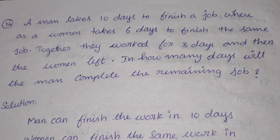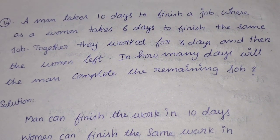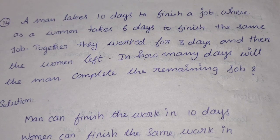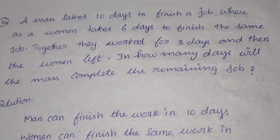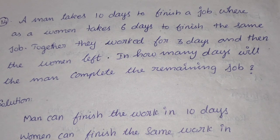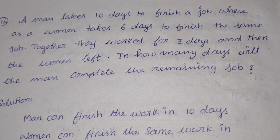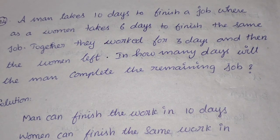Now we can see what is the problem. Problem number 14. A man takes 10 days to finish a job, whereas the woman takes 6 days to finish the same job. Together they worked for 3 days and then the woman left. In how many days will the man complete the remaining job?